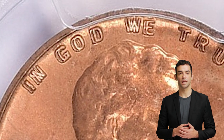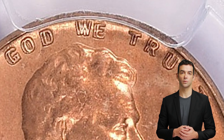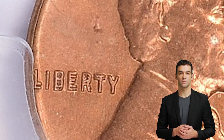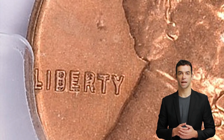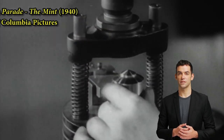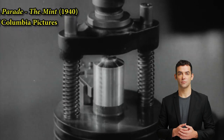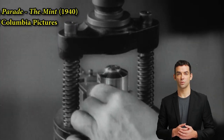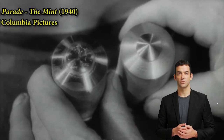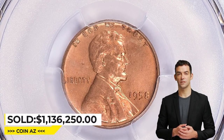It is called a double die because the letters and numbers on the obverse — the front side of the coin — appear to be doubled, giving them a blurry or shadowy appearance. The double die occurred because of a mistake in the die-making process. Die-makers at the Mint accidentally created a master die with the design slightly doubled, and this error was replicated on all of the working dies struck that year. Only a small number of coins with this error were produced before the mistake was caught and corrected, making them highly sought after by collectors. Three of them somehow escaped the scrutiny of mint employees, most likely.